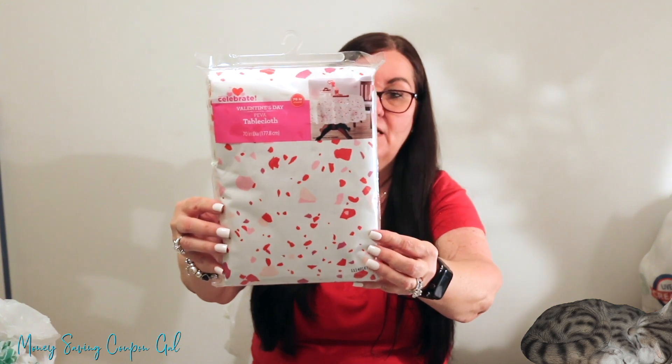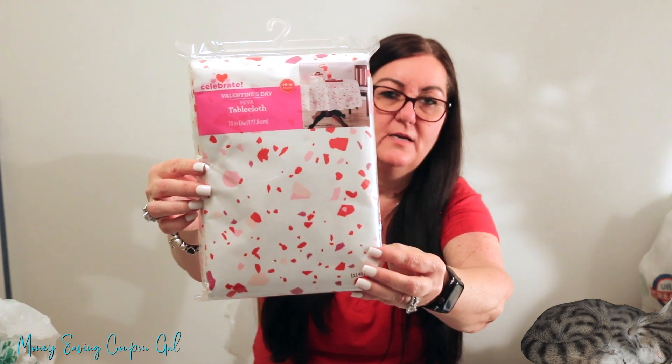I found a Valentine's tablecloth — 70-inch diameter, round — for only 39 cents. It has a red, pink, and purple pattern on white. I could use it on the table, cut it up for a wreath, or lay it down as a craft surface.